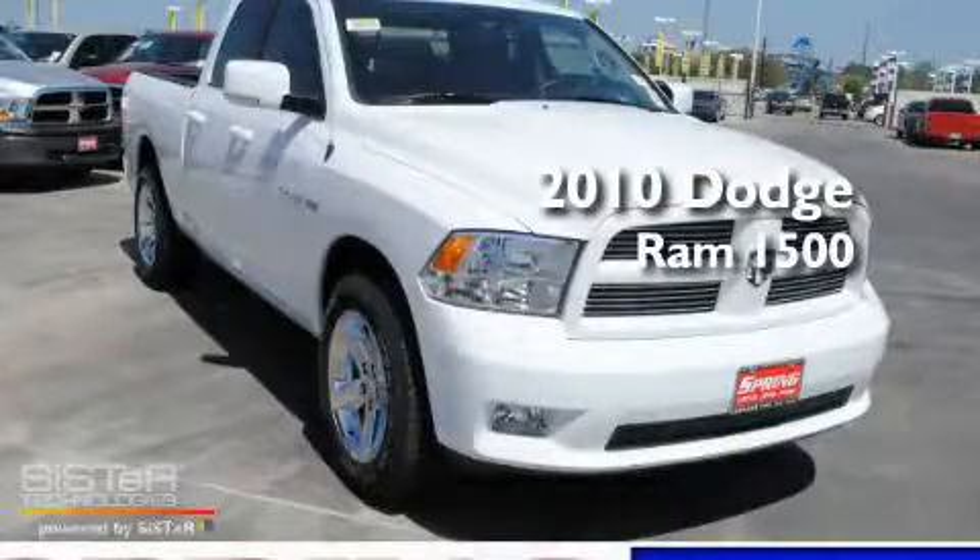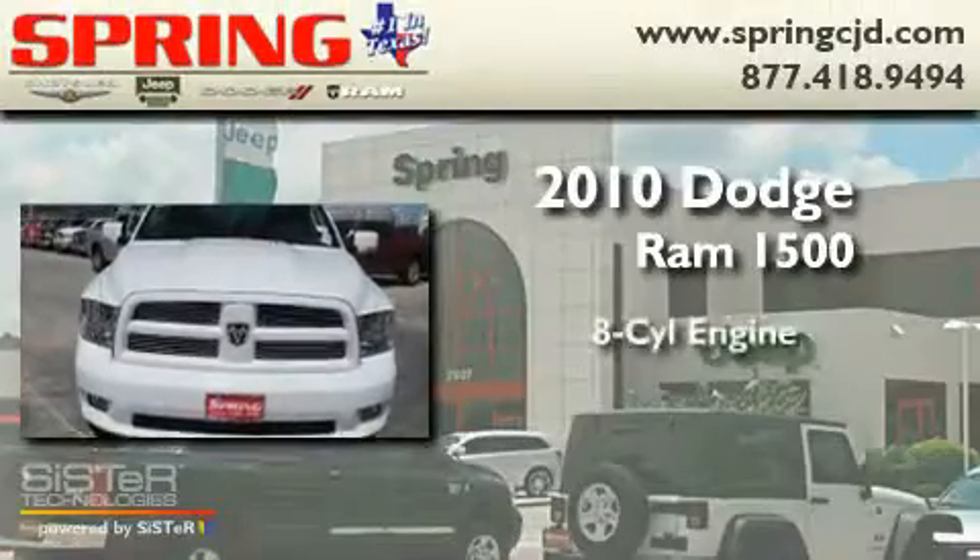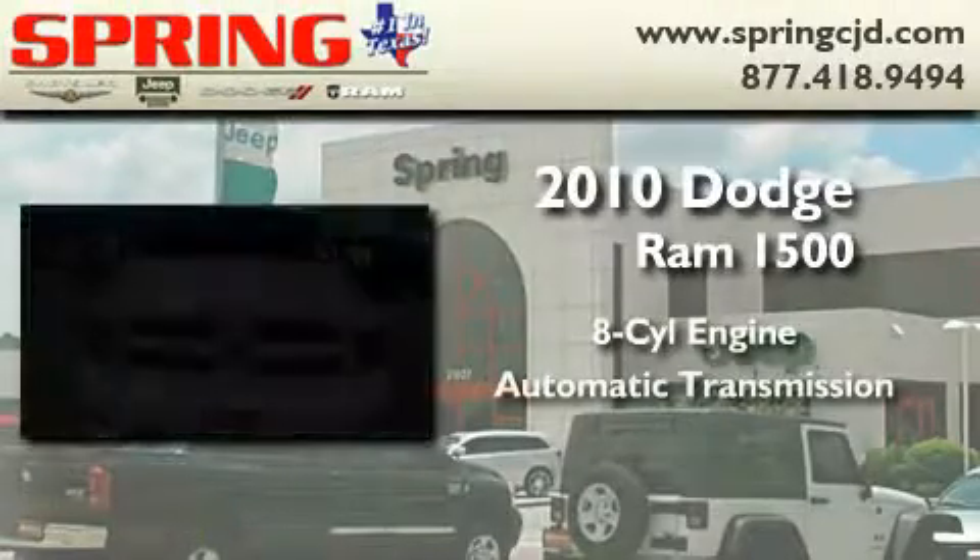This is a brand new 2010 Dodge Ram 1500. It has an 8-cylinder engine and an automatic transmission.